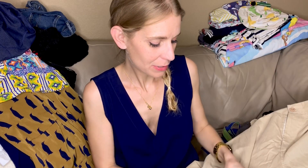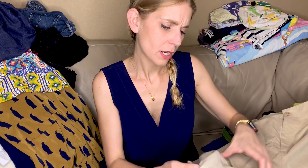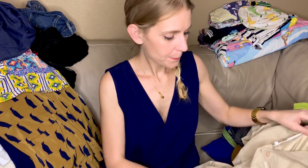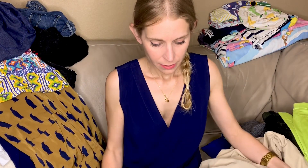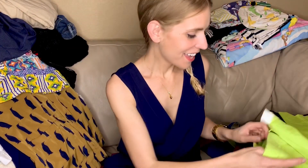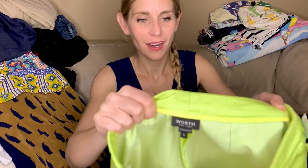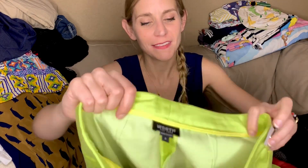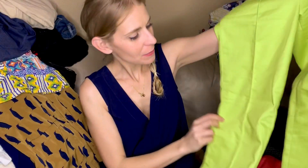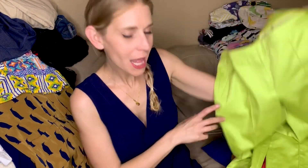I'll almost always grab military stuff because I like it and so does my kid, and then we figure out if it has resale value. If it doesn't, we just put it in a costume box for him to wear someday. These are Worth New York — I don't think they're worth very much but they might be. If these fit me, I'm keeping them because that's my color.